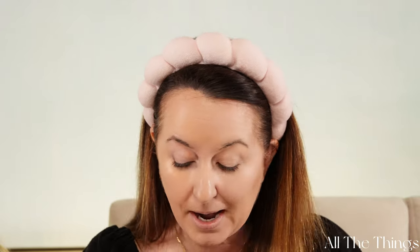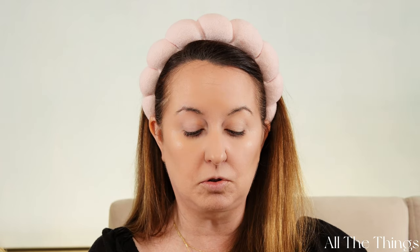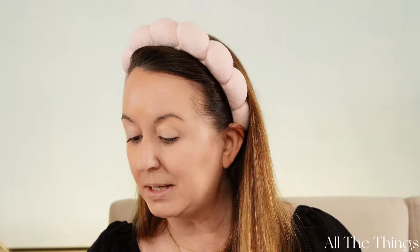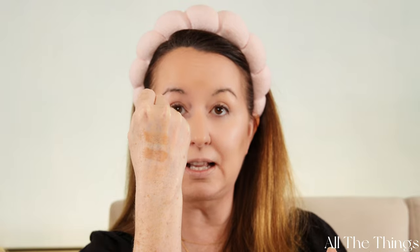My beloved Makeup by Mario Skin Enhancer — I love it, love it, love it. I'm going to swatch this on my hand too so we can see if there's a difference. They look the same — they feel the same. Sliding them across my hand, they're both sheer and both glowy. True dupe! And I've been watching people try the Elf Luminous Bronzer and nobody else has caught on to it being a dupe.